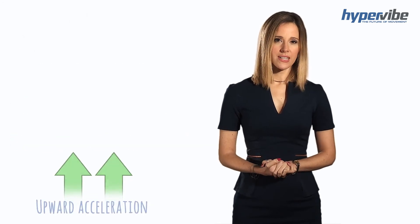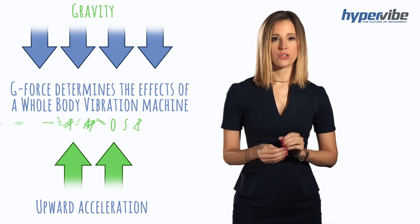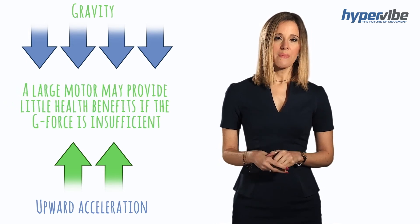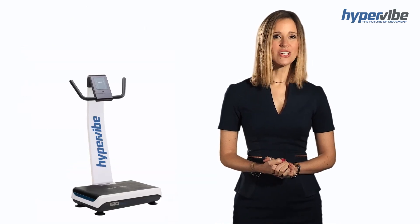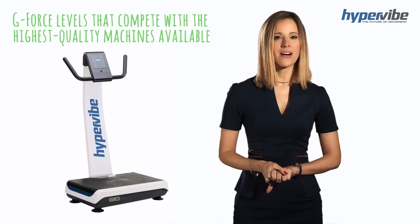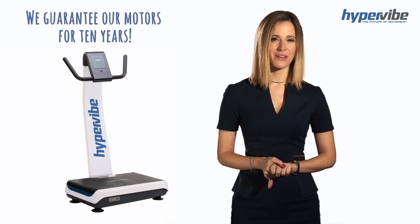The amount of upward acceleration, or g-force, determines the effects of a whole body vibration machine — not the motor size. A vibration machine advertised to have a large motor may provide little health benefits if the g-force is insufficient. Our engineers at Hypervibe have designed each of our machines to produce g-force levels that compete with the highest quality machines available, and we're so sure of our motors that we guarantee them for 10 years.